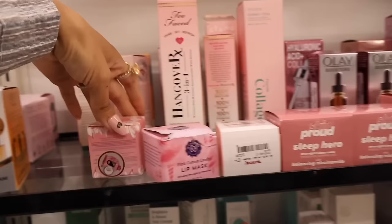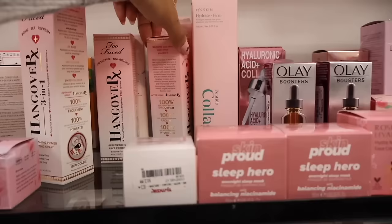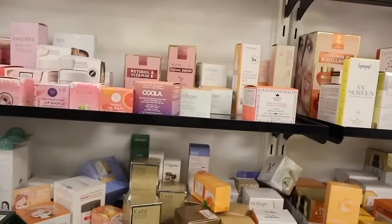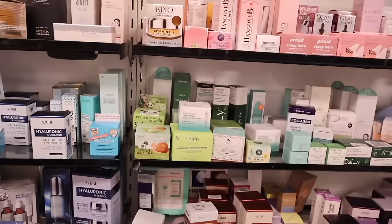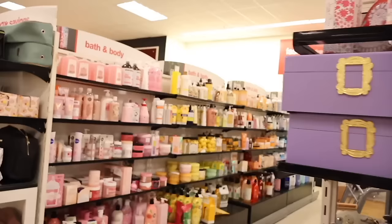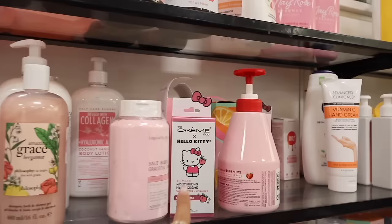On the other side they have Too Faced and they try to organize by color. There's Cora — the pink cotton candy lip mask and scrubs for $5. The Hangover setting sprays are here for $20, face primers for the same price, and Skin Proud sleep hero sleep mask for only $5. I also found a small Cora moisturizer for $8 — great to try before buying the full size. Dirty Works miracle cream is here too.